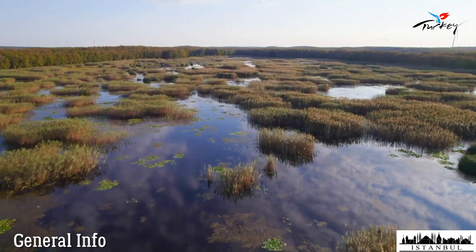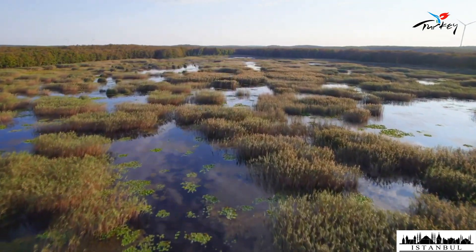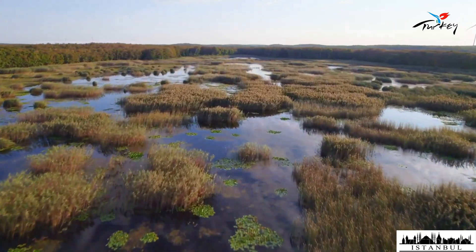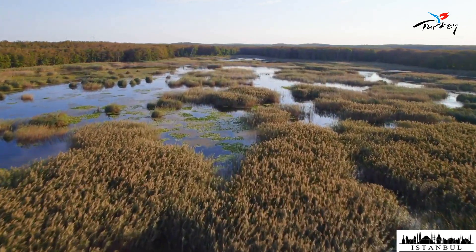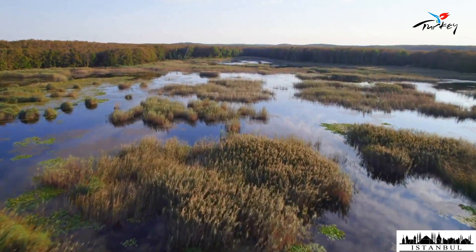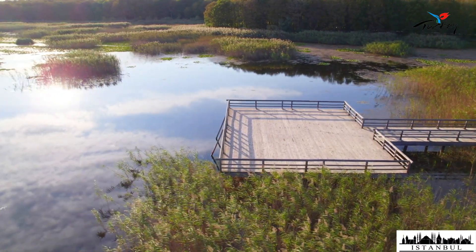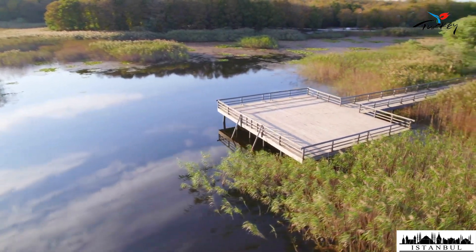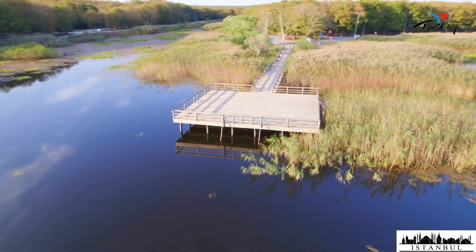Danamandara is a picnic and recreation area covered with oak forests and reeds in Danamandara village of Silivri district in Istanbul. It is a nature park where Istanbulites come to breathe, especially on weekends. With its pond, lotus flowers, reeds, and migratory birds, it has recently managed to attract many visitors. There is a wooden pier on the pond, rented and operated by the Esenyard Municipality.